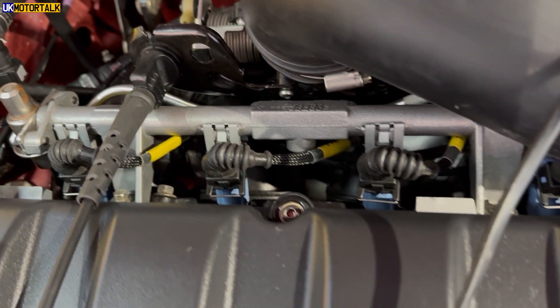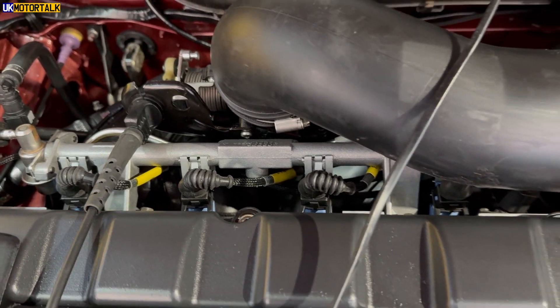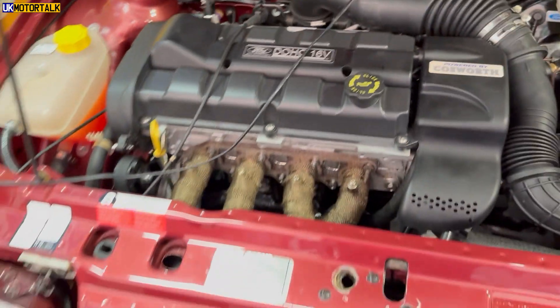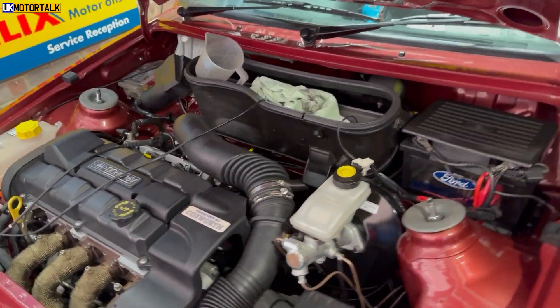I've fitted new injectors — a fetching blue colour, as you can see down there — and these are 470cc, so they've got a bit more go alongside the stickers and bits. I've taken Mikey Marshall's original map for his car — well, it's a van — running the same engine, a different exhaust, different air filter, and slightly lower injectors, and it's doing well over 170 horsepower, which is excellent.